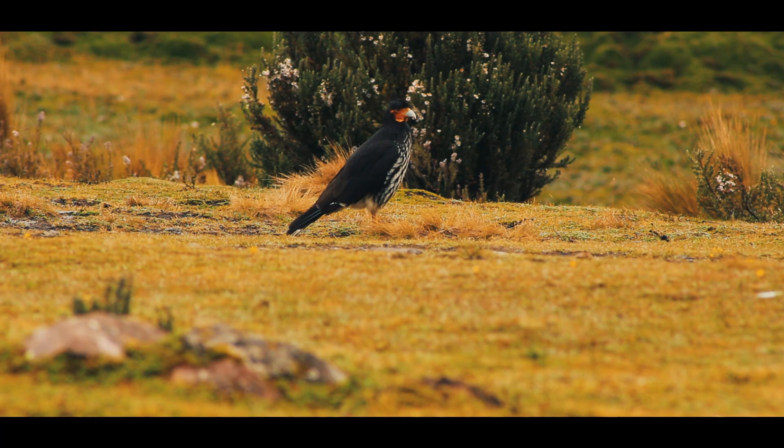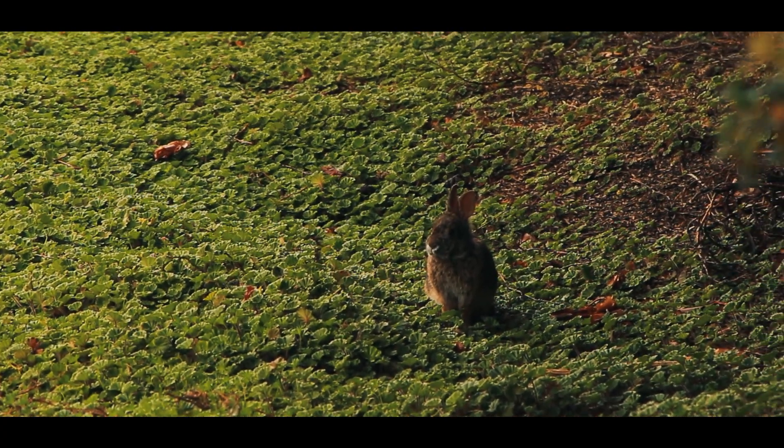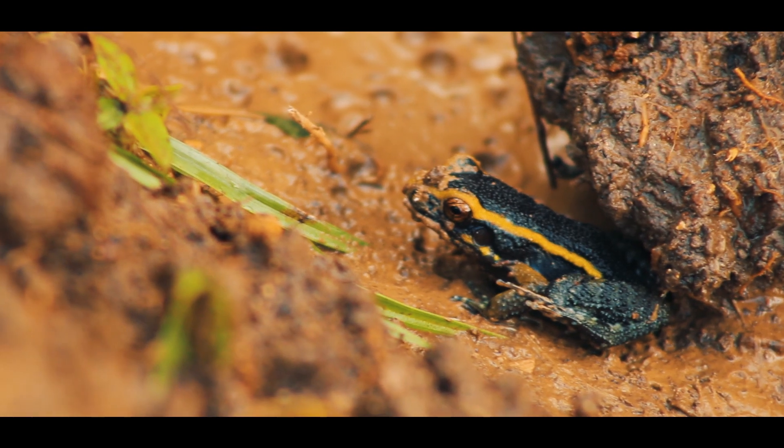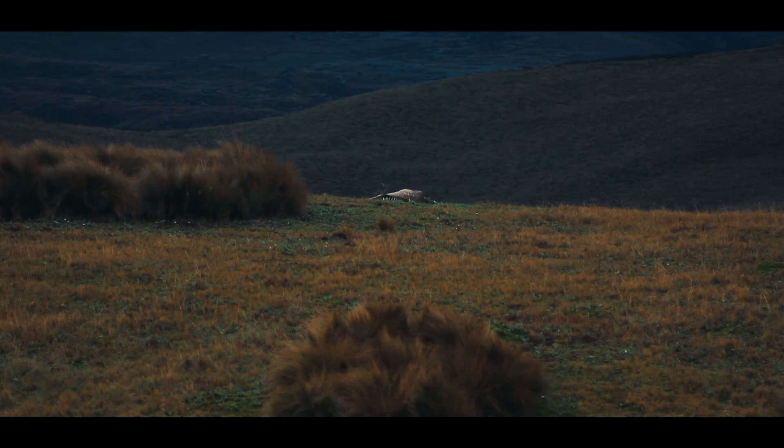Despite being a bird of prey, the carunculated caracara eats many things. It hunts mice, small rabbits, frogs, but is also partial to large numbers of earthworms, beetles and moths, and when the opportunity arises, carrion.